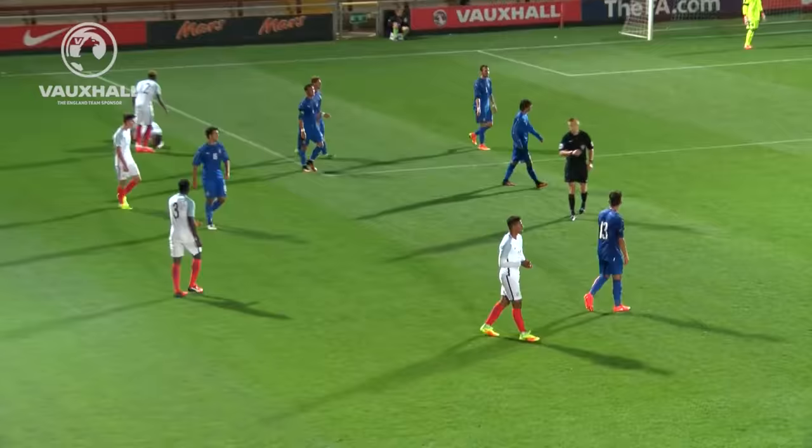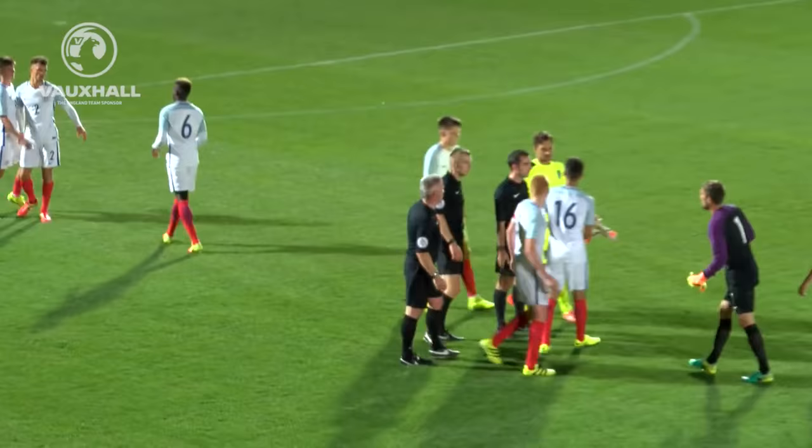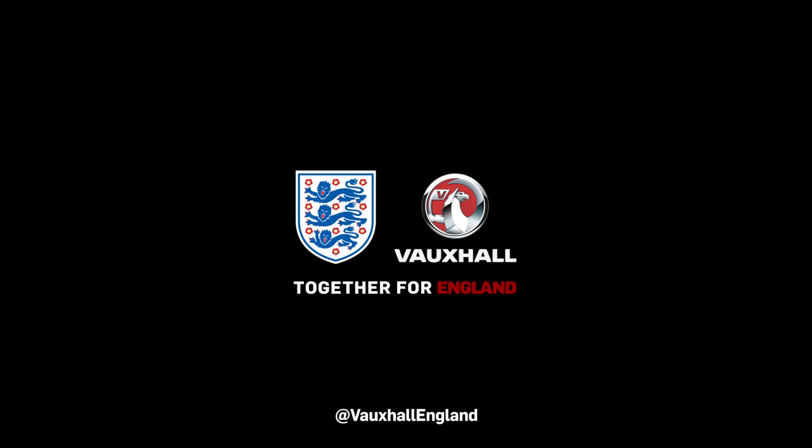England off to a winning start. They've beaten Italy by two goals to one, both of them scored by Mason Mount.